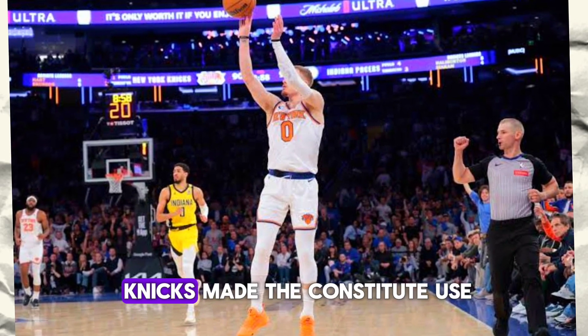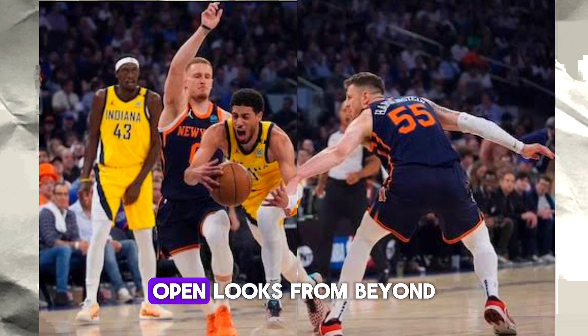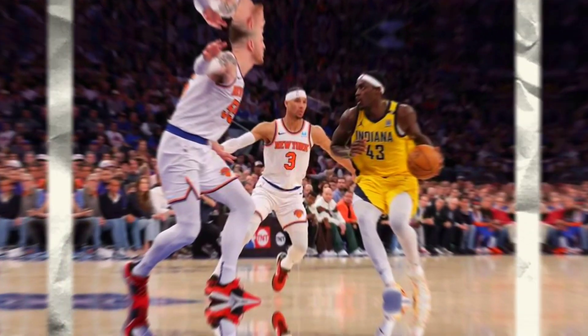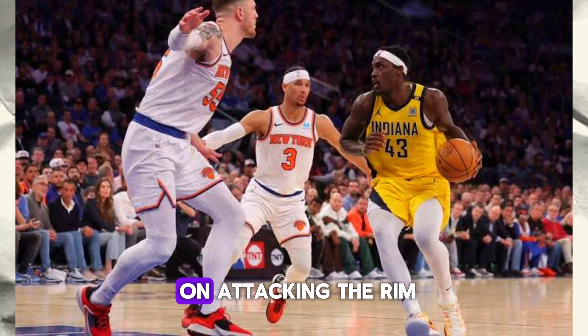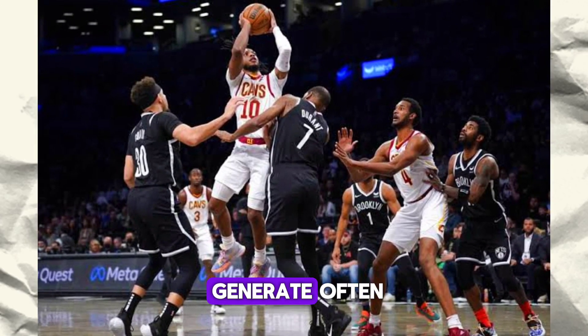During halftime, the Knicks made a concerted effort to tighten up their defense and limit the Pacers' open looks from beyond the arc. Meanwhile, the Pacers focused on attacking the rim and getting to the free throw line to generate offense.